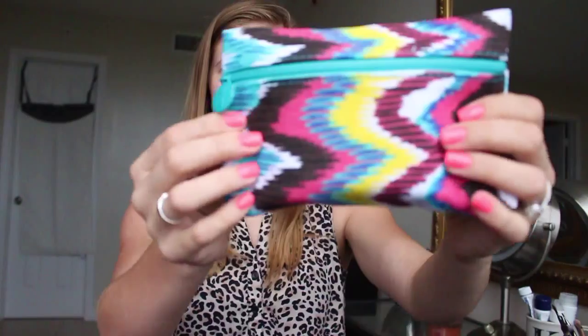So it comes with one of these things that is like a one-year subscription, so that's pretty cool. This is how the glam bag looks this month, and it's pretty cute. It doesn't look like my other ones that have a zipper up here. This is only my fourth month subscribing to Ipsy, so let's get into this.